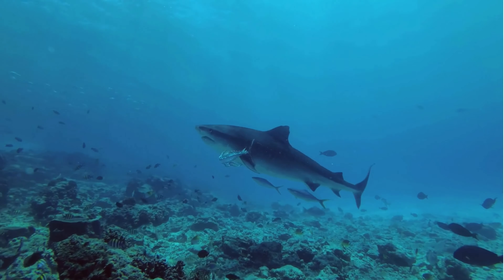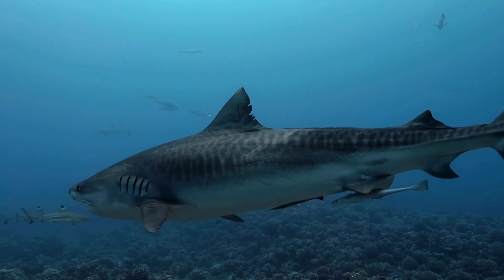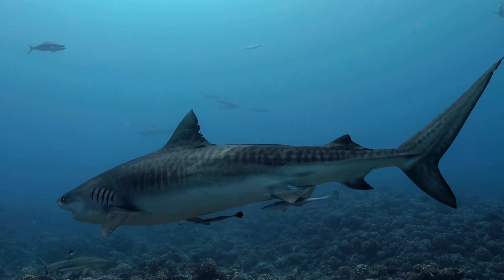Little is known about the courtship rituals of goblin sharks, as mating behavior has rarely been observed in the wild. Like many other shark species, it's likely that goblin sharks engage in some form of courtship display or behavior to attract potential mates. Courtship may involve visual displays, chemical cues, or tactile interactions between males and females, although specific details remain elusive due to the difficulty of studying these deep sea creatures in their natural habitat.